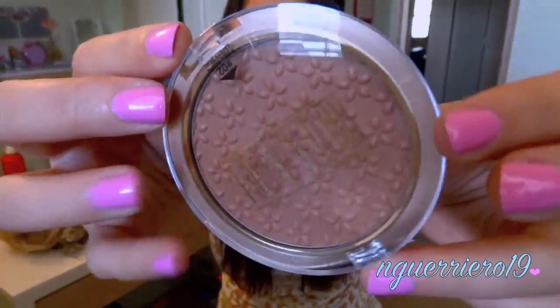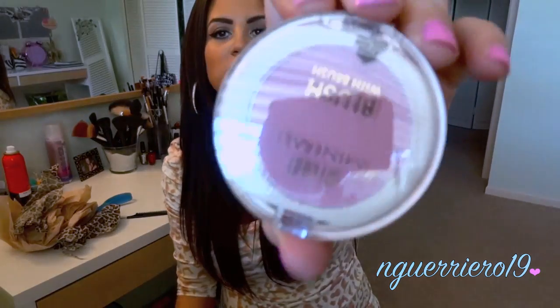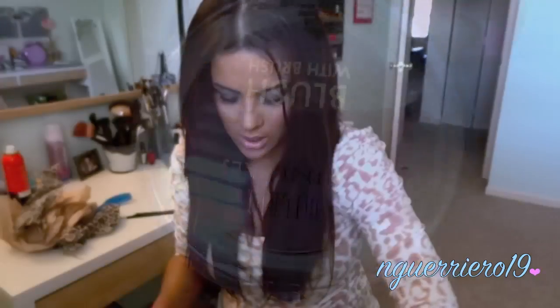She wrapped all of her stuff just like I did — everything wrapped up nicely. Next is the Milani Powder Bronzer in Medium. I actually just saw this at the store and was going to pick it up but thought, 'you have so many bronzers.' Super excited about this. And next — a Milani Mineral Blush with brush in Sweet Rose, which is definitely right up my alley.